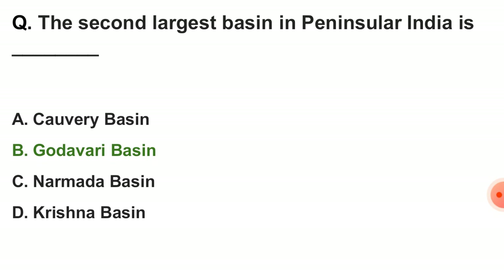Next question: the second largest basin in peninsular India is — the correct answer is option D — Godavari basin.